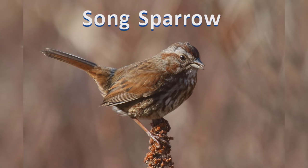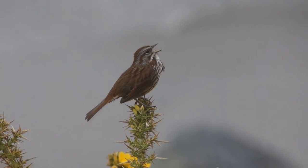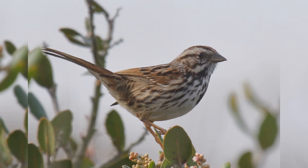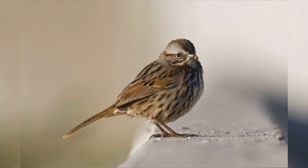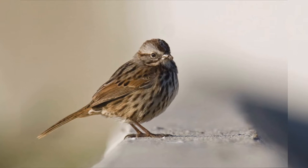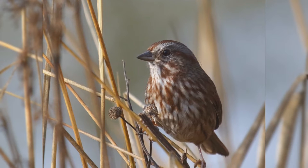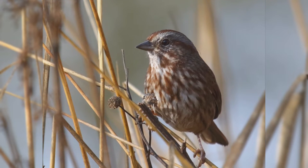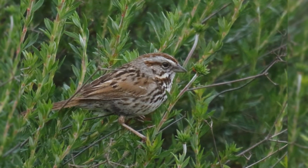Song Sparrows are widespread across North America. These birds summer from southern Alaska and across Canada to the Ohio River Valley, and in the west to southern California and Arizona. In winter, most birds leave Canada and the northern Great Plains, except for a population in western Canada. The winter birds push south to Florida and Texas into northern Mexico.